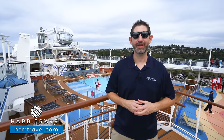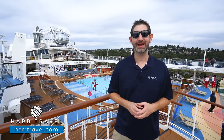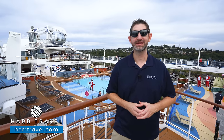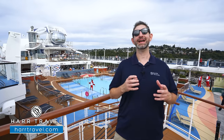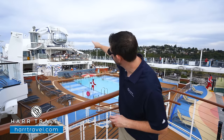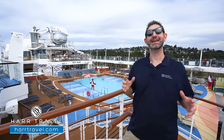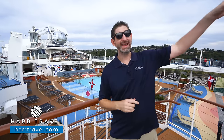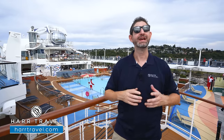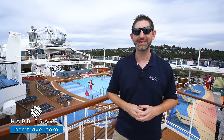Greetings everyone, this is Danny from HardTravel.com, your Royal Caribbean experts, and today I'm on board the beautiful Ovation of the Seas. This incredible vessel has something for everyone: an amazing pool deck, the North Star crane arm that's unlike anything else in the entire industry, indoor skydiving, the massive indoor Sea Plex, so many fantastic dining and bar options, in addition to the amazing entertainment.